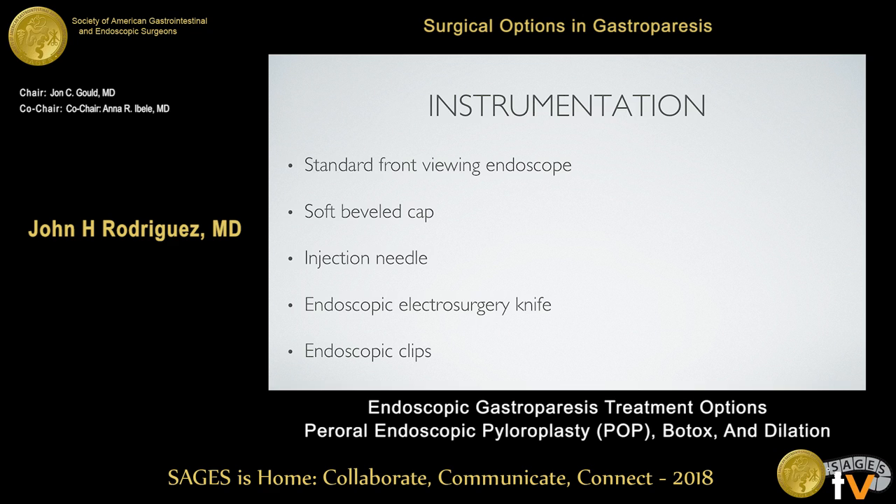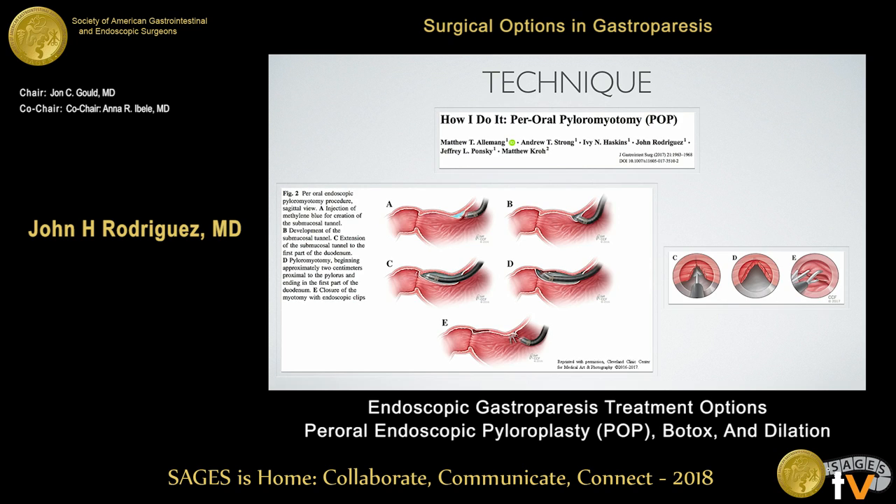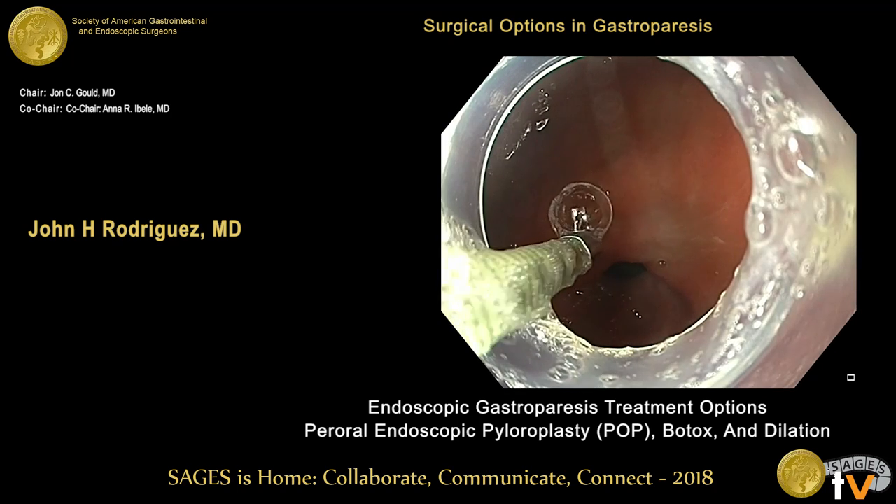The instrumentation for our technique uses a standard front-view endoscope with a soft-beveled silicone cap, a 22-gauge injection needle, an endoscopic electrosurgical knife, and endoscopic clips for closing the myotomy. We published our technique, which differs from most case series because we favor the lesser curvature approach. We think it's technically much easier and quicker to perform than the greater curvature approach.